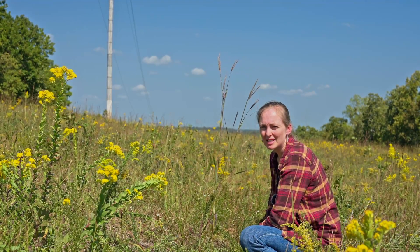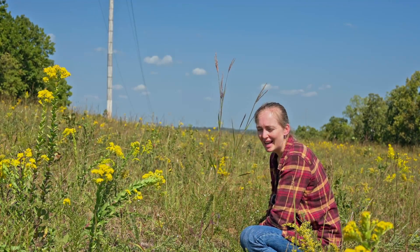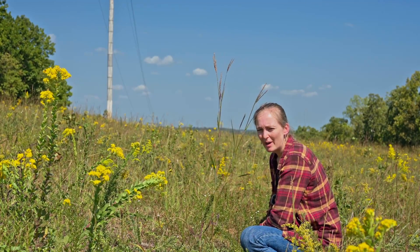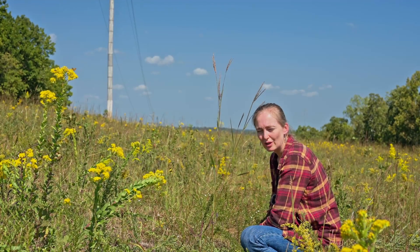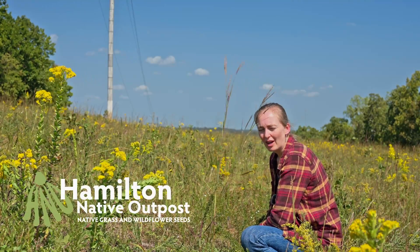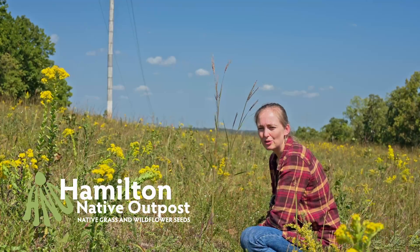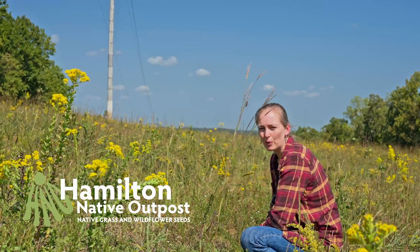I'm Elizabeth with Hamilton Native Outpost. One of our passions here is native savannas and silvopastures. We think they're a historical part of our land cover and one that's really overlooked today. We've got a lot of experience establishing them, and we really like to be able to share that with everybody watching. Thanks for watching.